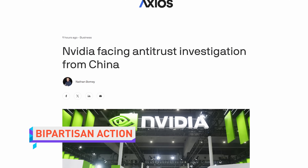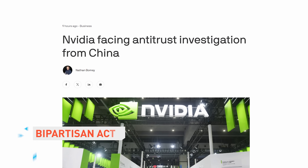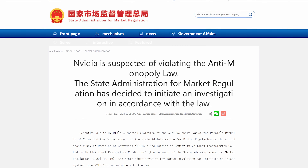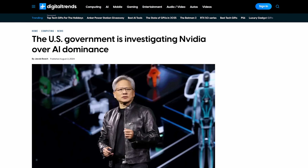Nvidia is now being investigated for anti-competitive behavior by China in a move that some analysts are characterizing as retaliation for the US government imposing restrictions on the export of Nvidia chips to the country. And while the US has ramped up such restrictions recently, they're also investigating Nvidia for antitrust. Now both sides are going to have to put their sunglasses on and puff up their chests — this is not going to be pretty.